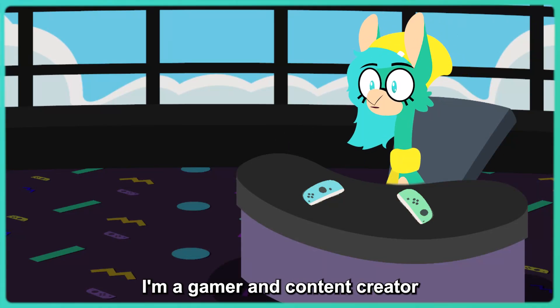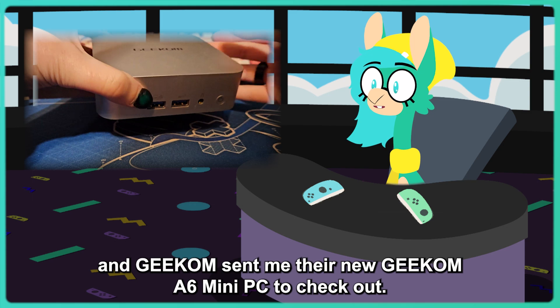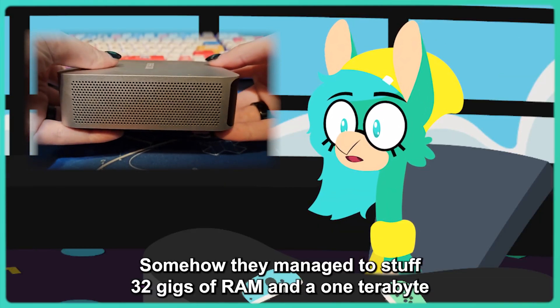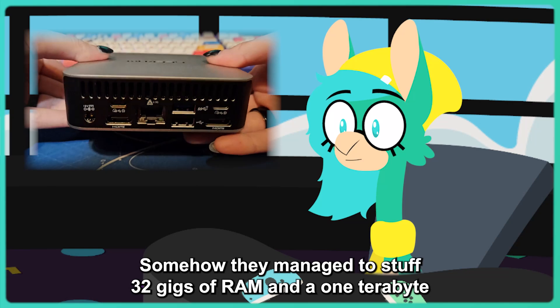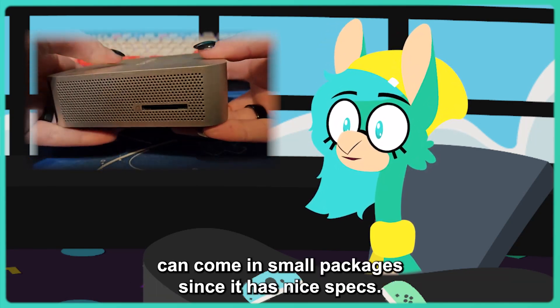Hey there! I'm Indy. I'm a gamer and content creator, and Geekom sent me their new Geekom A6 Mini PC to check out. Look at how tiny this is! Somehow they managed to stuff 32GB of RAM and a 1TB SSD into this, so they've really proven that big things can come in small packages.